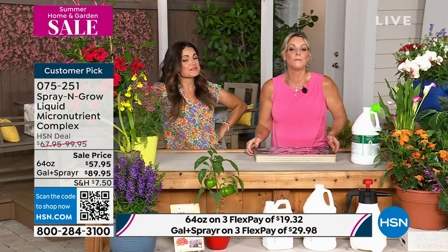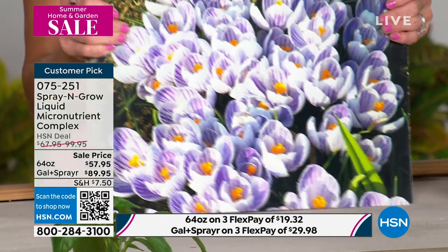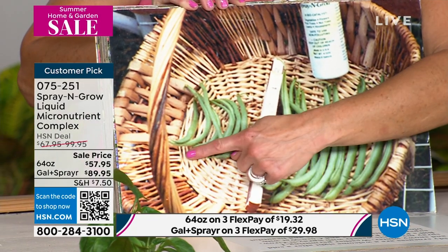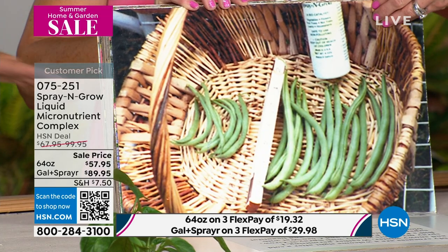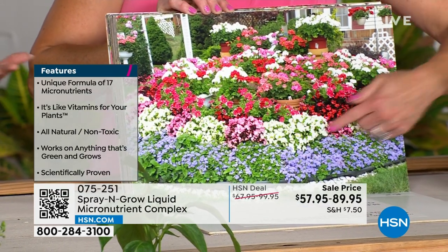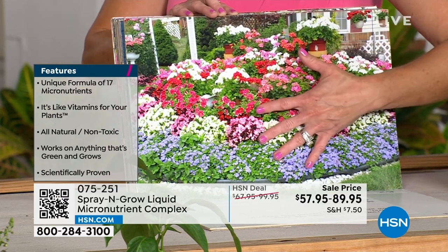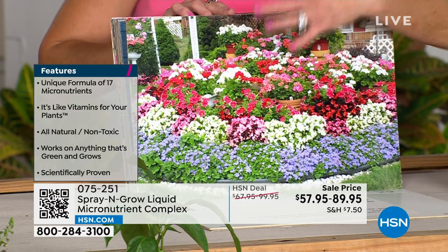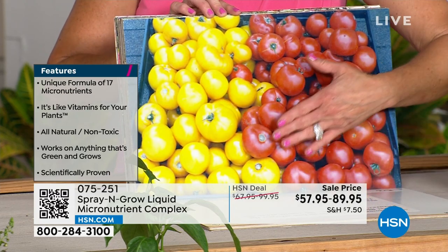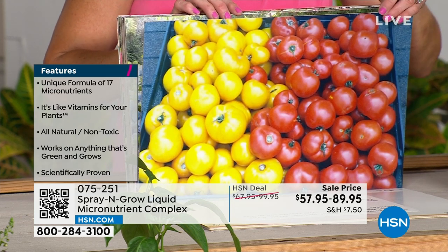You are guaranteed to get more, bigger, and better. What do you put it on? Anything that's green and grows. These are actual pictures from actual Spray and Grow customers — we had thousands of customers who were so impressed they sent in pictures without even being asked. If you've grown anything — maybe tomatoes — it actually intensifies the sugar content of your fruits and vegetables. It's also totally non-toxic. Look at these hydrangeas — look how many blooms are on this. It's so easy to use: just take two teaspoons and put it in any spray bottle.